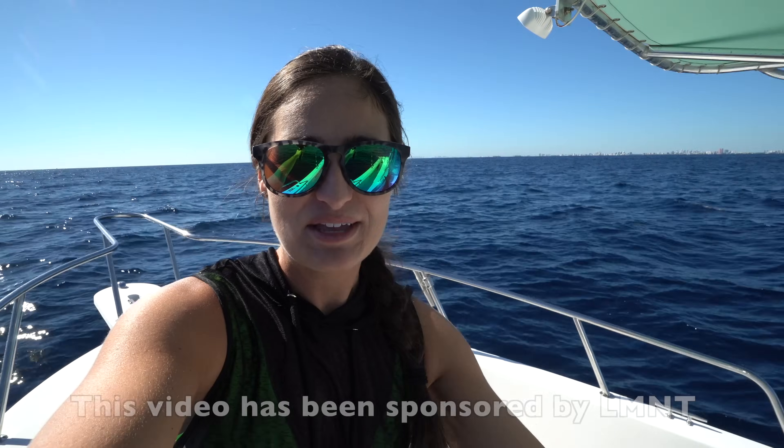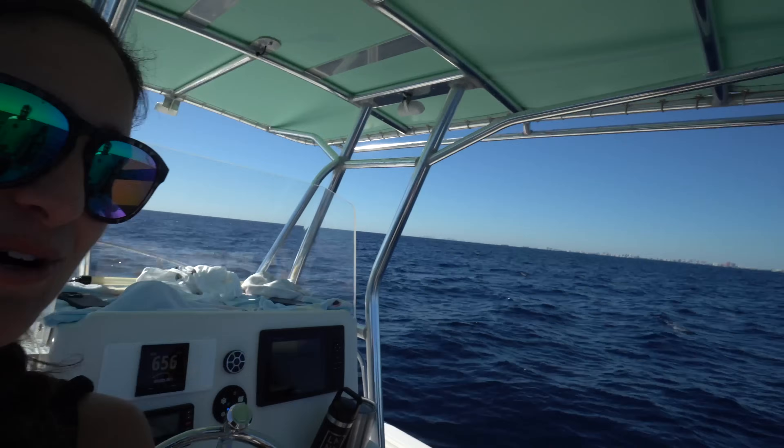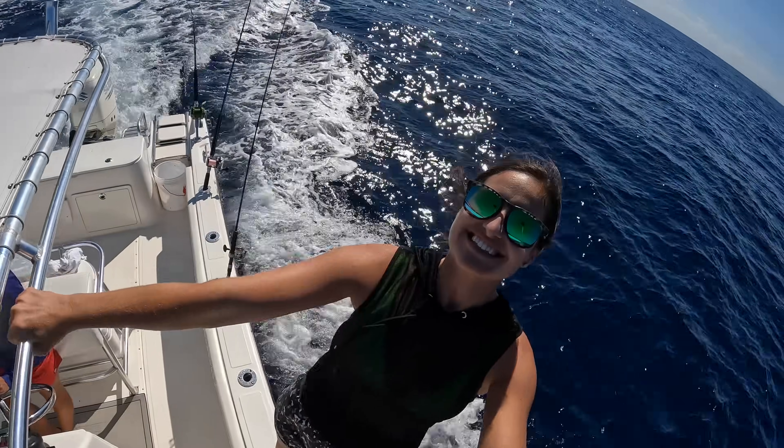Good morning guys, we are out here on the family boat today. I got my mom, my dad, and Victor on the boat this morning. We're ready to catch dolphins — it's a little breezier out here than we thought it was going to be. Today we are going to try to catch some mahi, and we have a west wind so the wind is blowing offshore and we may have to go out pretty far to find anything floating today.